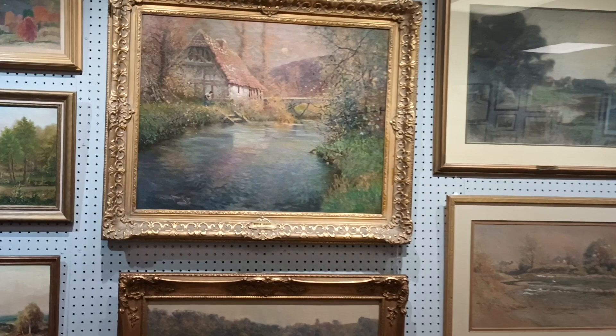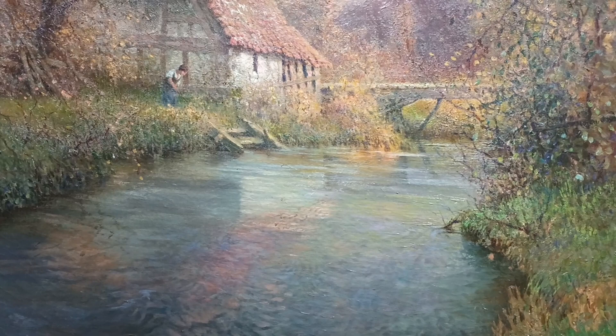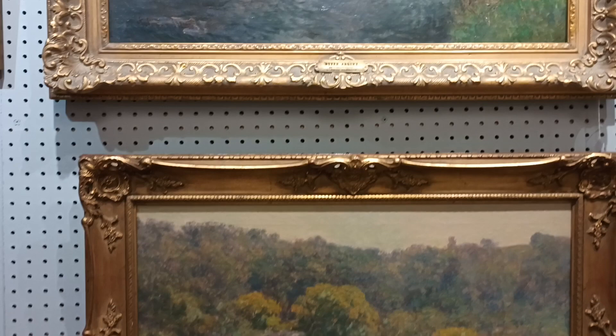I want to hit a couple of the highlights here for you. One of our staff favorites is this George Ames Aldrich — a beautiful piece, and one of the nicest Aldrich paintings we've had in a long time. You don't see a lot of figures in an Aldrich painting, and this one does have one. Look at how well executed that water is — you can just see it rippling.